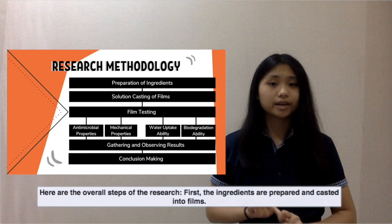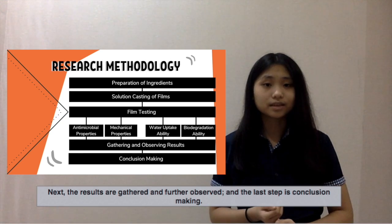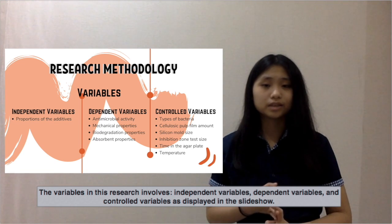Here are the overall steps of the research. First, the ingredients are prepared and cast into films. Then the films undergo testing, which comprises antimicrobial and mechanical property testing, and water, optic, and degradation ability tests. Next, the results are gathered and further observed, and the last step is conclusion making. The variables in this research involve independent variables, dependent variables, and controlled variables, as displayed in the slideshow.